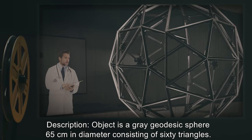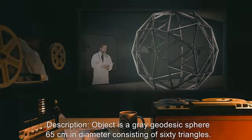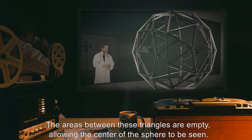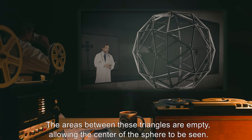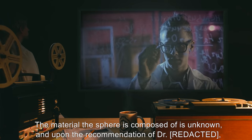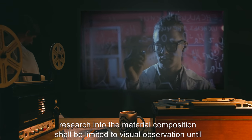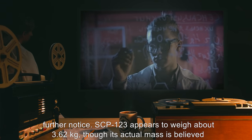Description: Object is a gray geodesic sphere, 65 centimeters in diameter, consisting of 60 triangles. The areas between these triangles are empty, allowing the center of the sphere to be seen. The material the sphere is composed of is unknown, and upon the recommendation of Dr. R., research into the material composition shall be limited to visual observation until further notice.